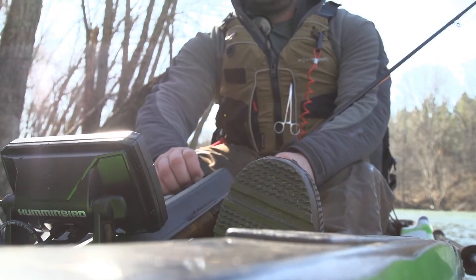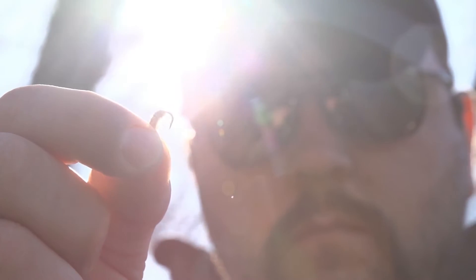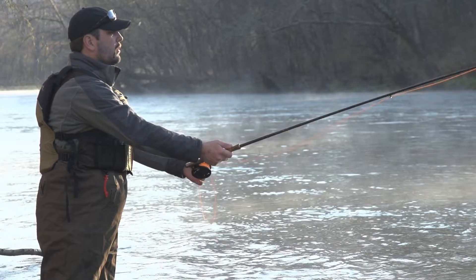When I do get time to come out on the water, I like to enjoy myself, take it easy and relax. That's a big part of it — relaxation is a big benefit to fly fishing.